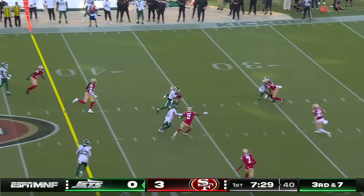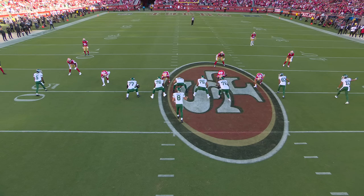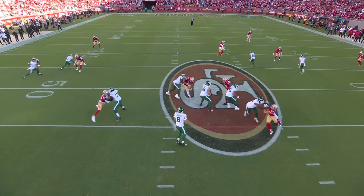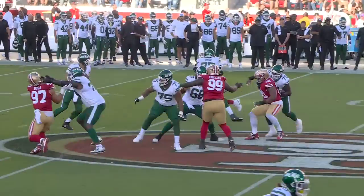Third down and seven, and the pass is caught by Wilson. Backpedaling and a laser from Rodgers for 14 yards. Wilson's here in the slot — as Aaron Rodgers gets the ball, he's able to hold it, good protection, let Wilson clear, and then put it on him.